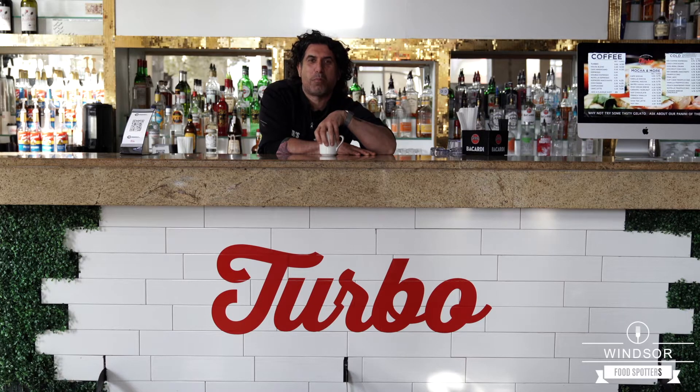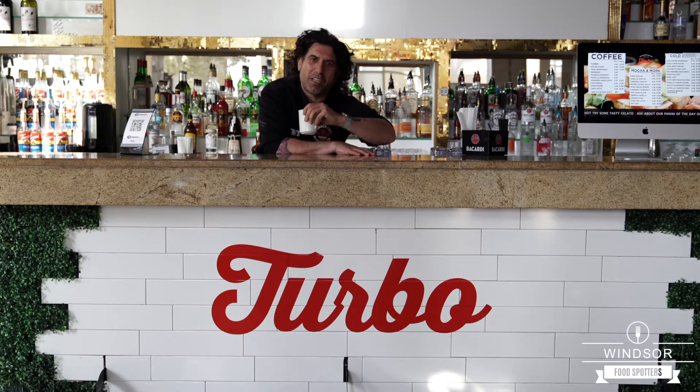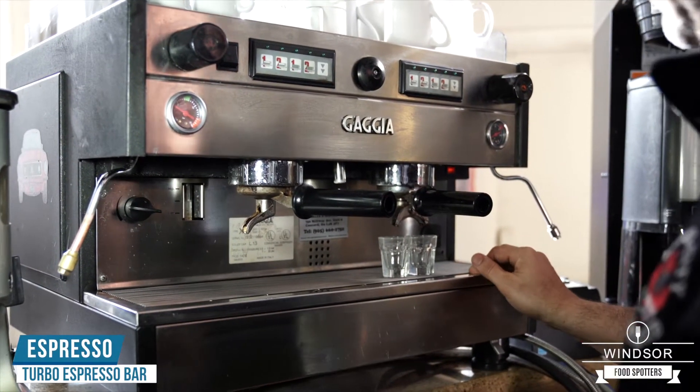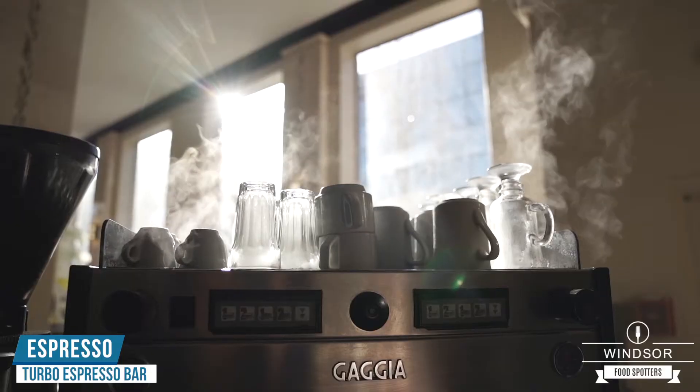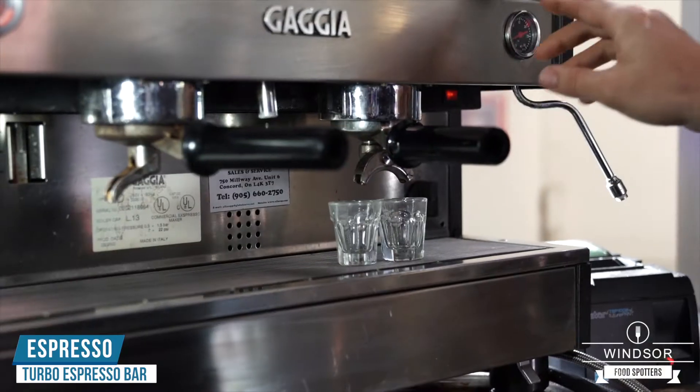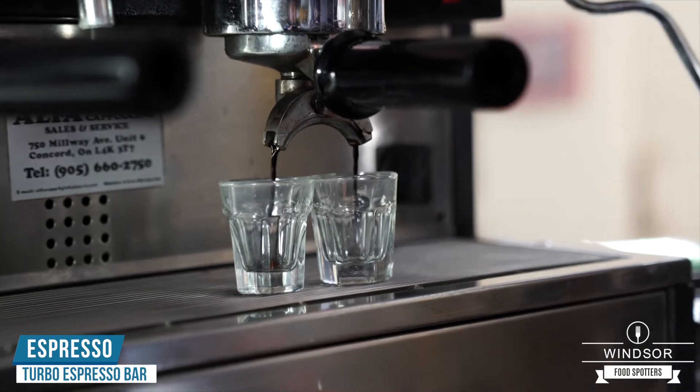We're gonna take you on a tour of our beautiful facility here today. Come check out the kitchen with me. We're gonna start by making you guys a couple beautiful espressos this morning. Our beans are ground locally here in Windsor — we get them from Gennaro's on U Street.